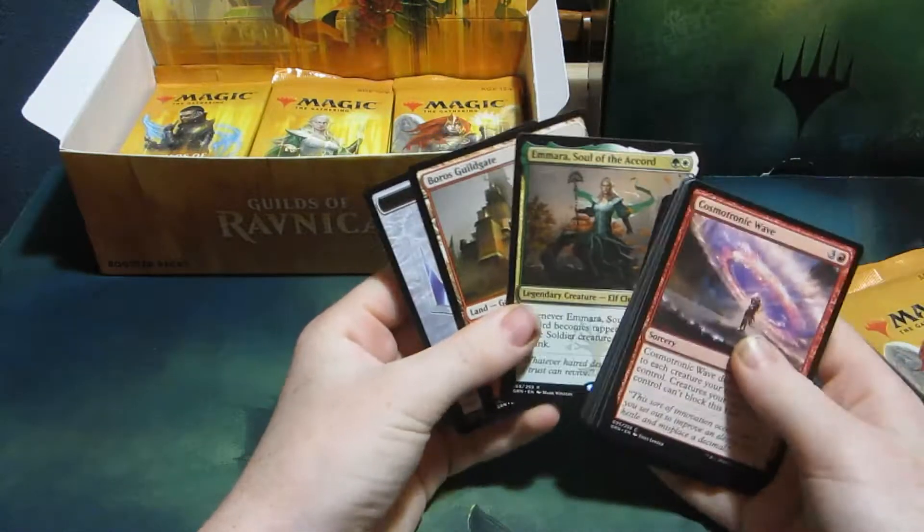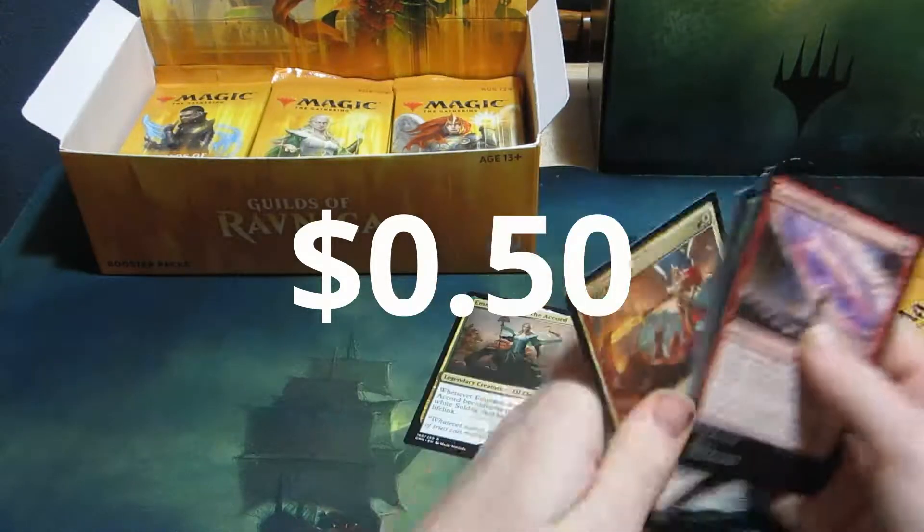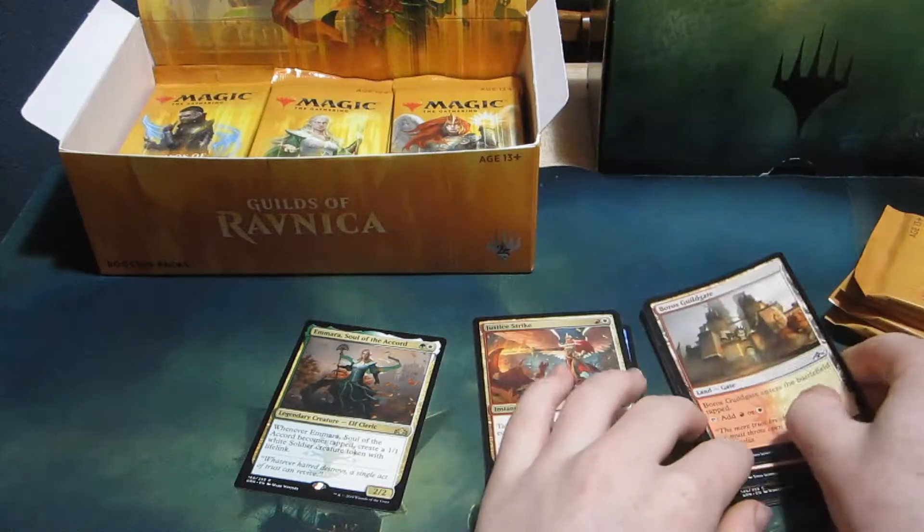Alright, we got an Amara. It's nice, but she's not really worth anything. Uncommons and commons.